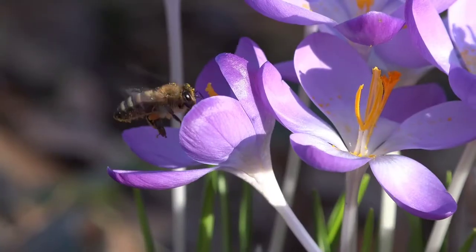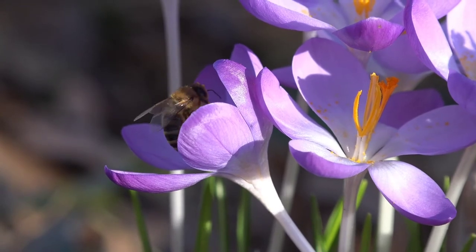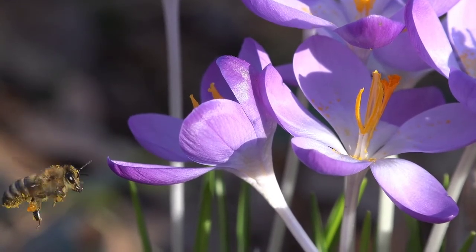Do you know that bees use their long tongues like straws to suck nectar from flowers? They store the nectar in their honey stomachs. Bees have two stomachs — they have a honey stomach which they use to carry nectar.